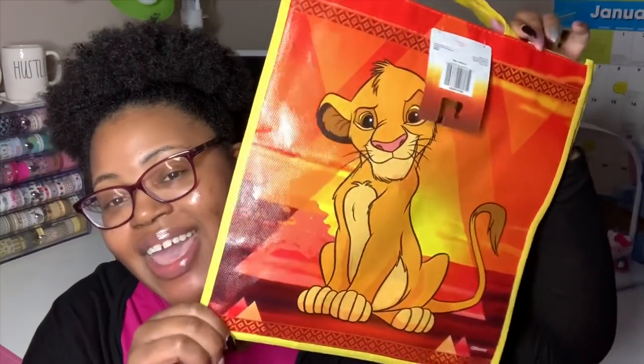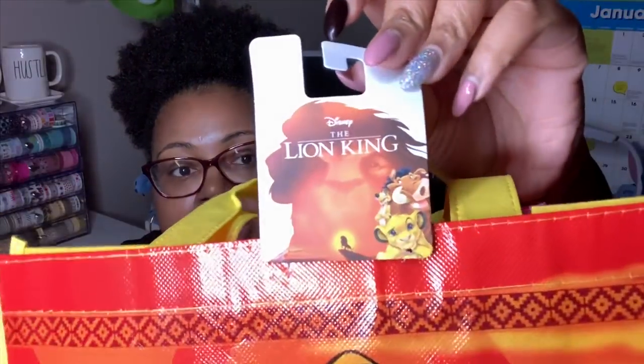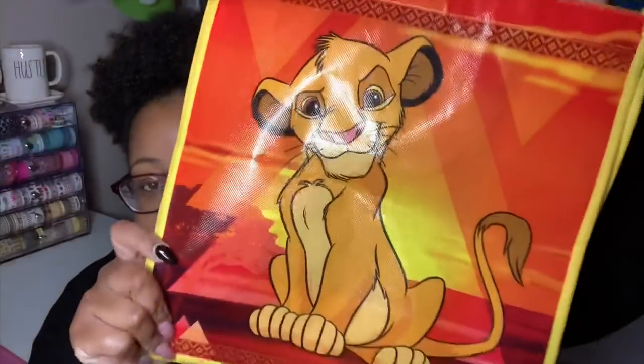Look what I found — they had these Lion King reusable tote bags. I went ahead and grabbed one. It's a pretty good size, with Simba on the front and back. It is a Disney-branded item and it does say Lion King on there. I was happy to find that.